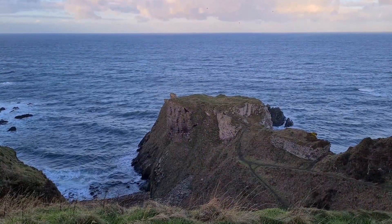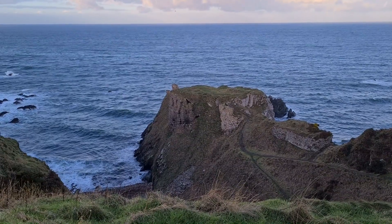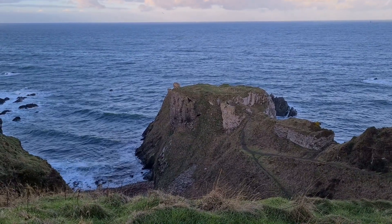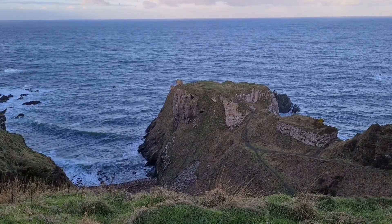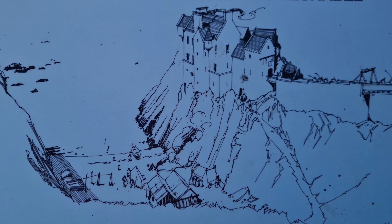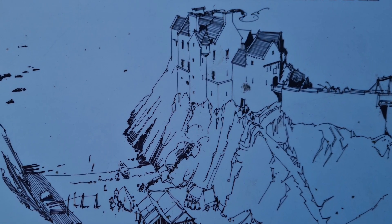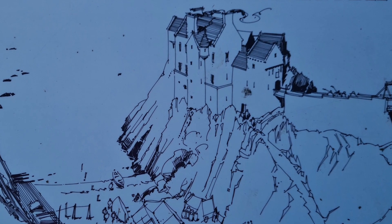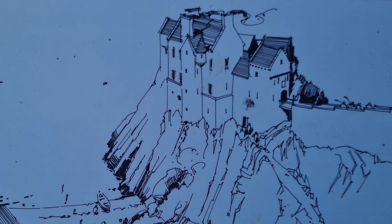This castle dates from the 15th century, possibly incorporating an element of late 14th century castle, though it has been registered as a stronghold from the 13th century. This is a sort of reconstruction drawing showing the fortification that Sir Walter Ogilvy of Uttle Evans was permitted to do by King James II.